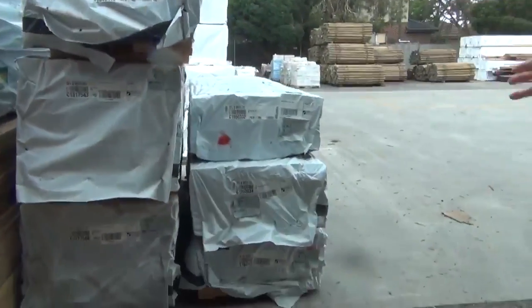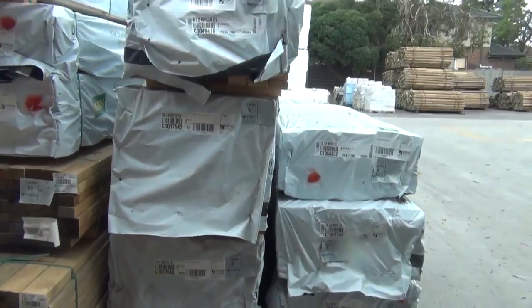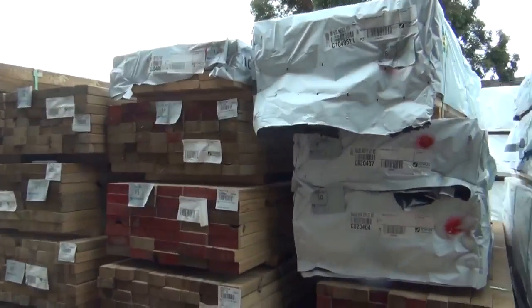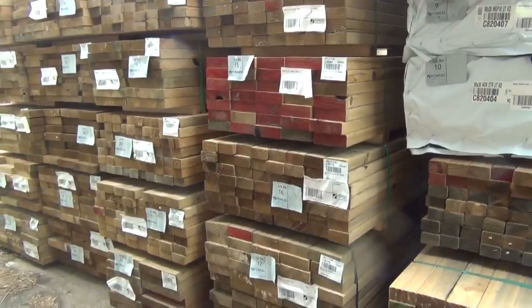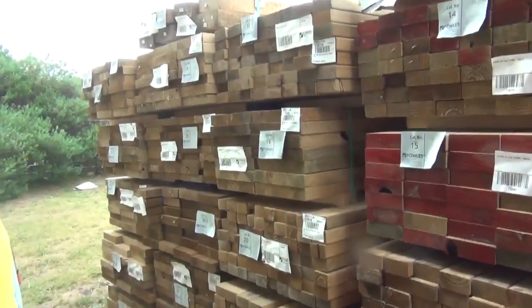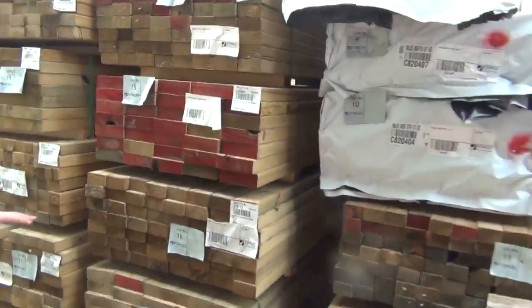Here's where we start the auction tomorrow. We've got a whole heap of pine out of Mount Gambier — some merged pine and some structural material, and some shorter lengths. Then we get into treated pine: 90x45, 70x45, 140x45, and 240x45 treated pine. So a nice range of treated pine to start off tomorrow's auction.